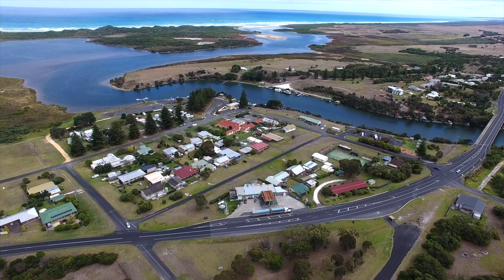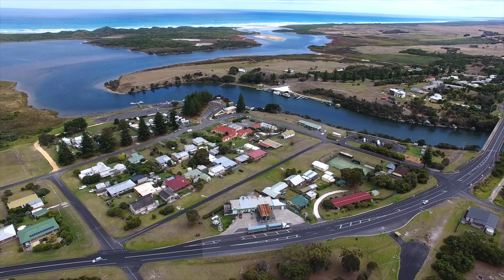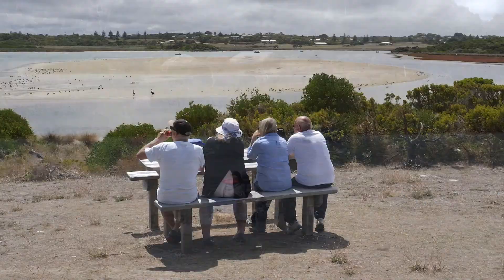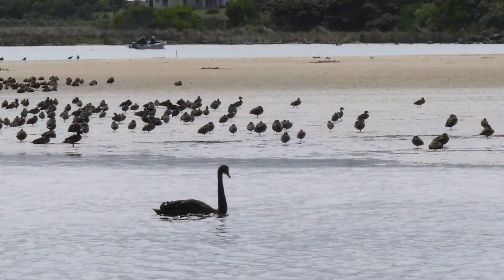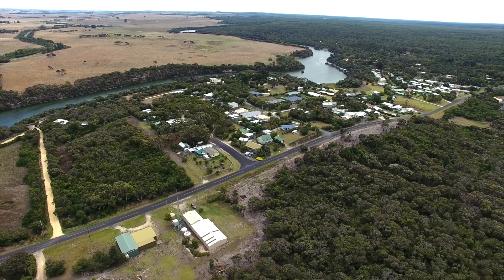It's places like Nelson where you realise there is another life away from the everyday hustle and bustle. A place where you can come home, relax, unwind and get back to nature. Where your backyard is filled with the sounds of bird life all day and the kangaroos, wallabies and wildlife visit on dusk.